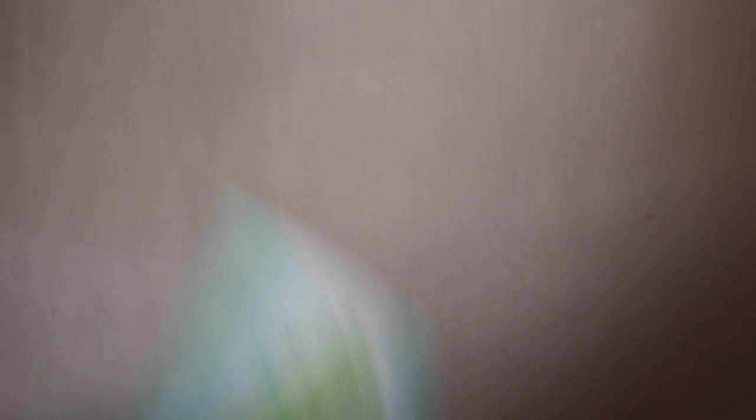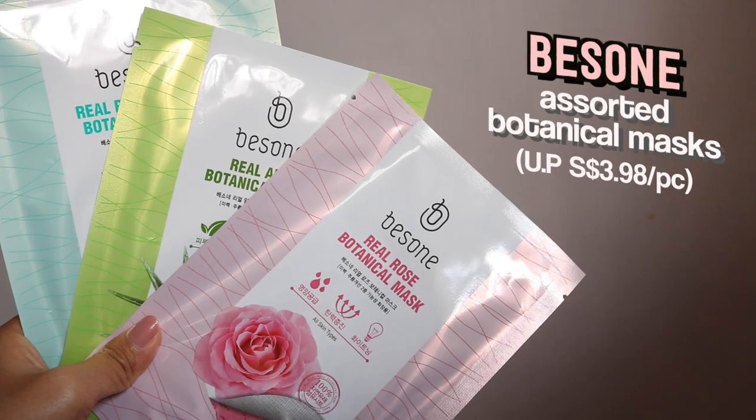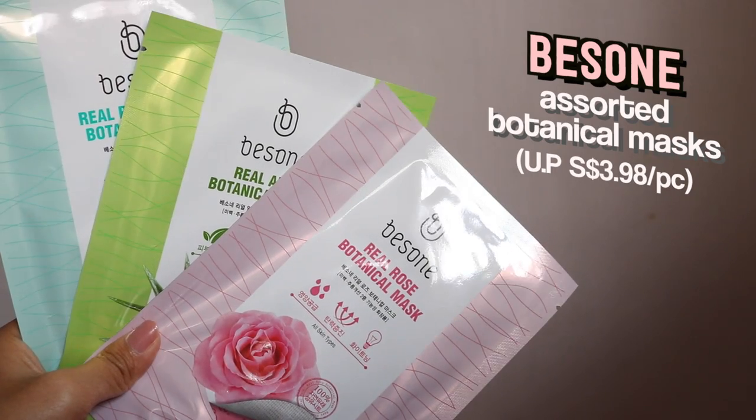We've also got three sheet masks from the Volcanico range: the Real Aloe Volcanico, Real Peppermint Volcanico, as well as the Real Rose Volcanico. Since there were too many sheet masks in this box, I have yet to try out these three, but I really like how they are made with 100% real fibre sheet which makes them suitable for people with sensitive skin.